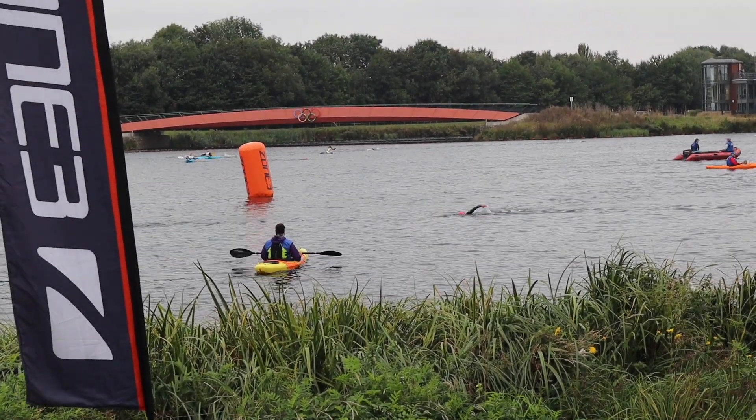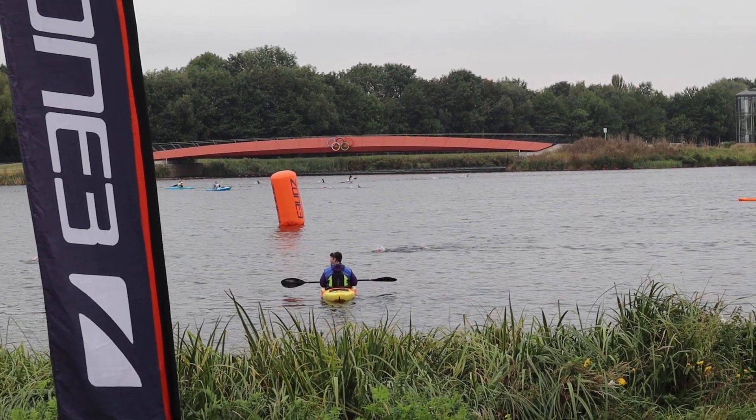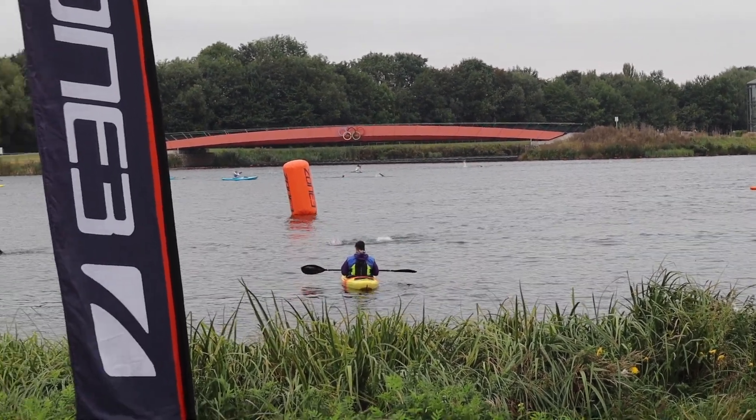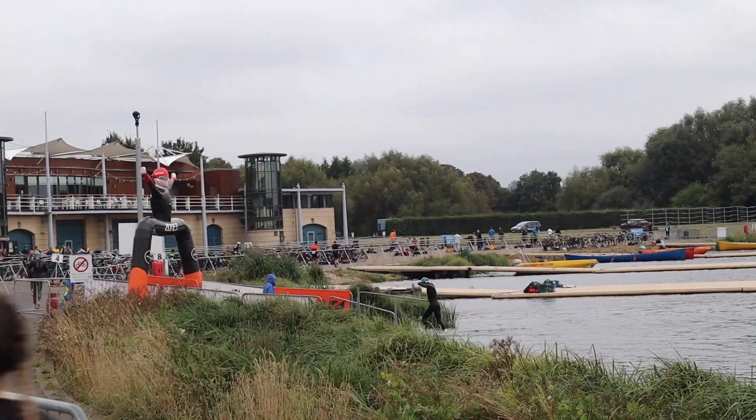Swimming at Dorney Lake was really nice — it's incredibly flat and a very well-marked course. I was doing the Olympic distance, which is a 1.5 kilometer swim, and I'm really pleased with how I did. They were setting us off in a pulsed manner, and I ended up setting off about fifth or sixth, then quickly made my way into the top two or three swimmers and managed to maintain that position pretty much through the whole swim.